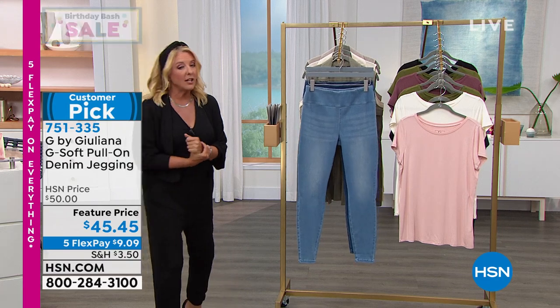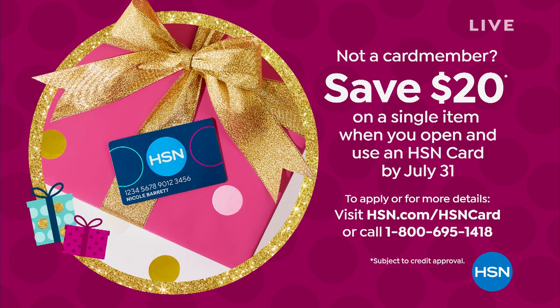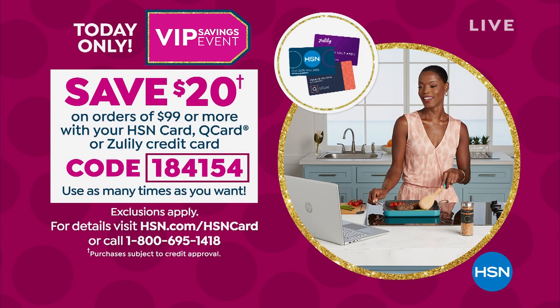How would you like to save $20? The first time you shop with us, all you have to do is get our HSN card. If it is your first purchase, whatever that might be, we will take $20 off the first item you buy. If you already have our card, today only — spend $99 on your HSN card and immediately get $20 off, and you can use that code over and over again. You can use your H card, your Q card from QVC our sister network, and also Zulily. That $20 savings happens again and again, but it's only for today.